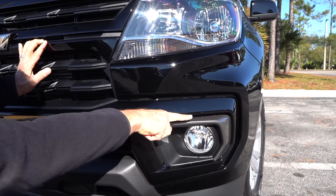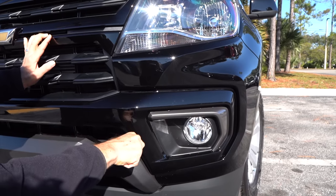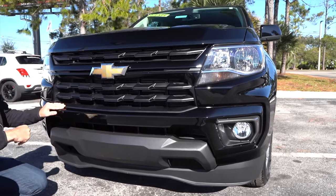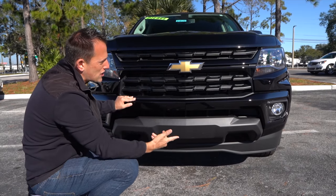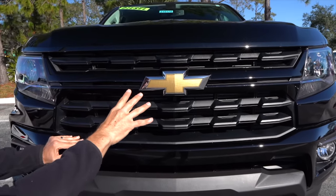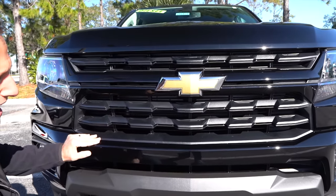You have some gunmetal gray kind of extending out those lower functional fog lamps, which is really nice. And then as we come across the grille, this is the big change — this is how you know you're looking at a 2021. This is that updated grille, flat black, fully functional. I wish this one would have a blacked-out bow tie, especially with the black grille and our particular black paint job.